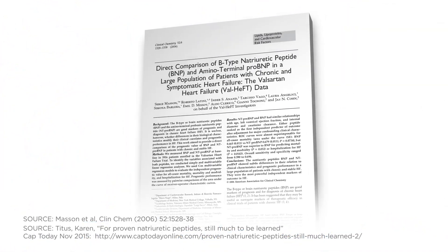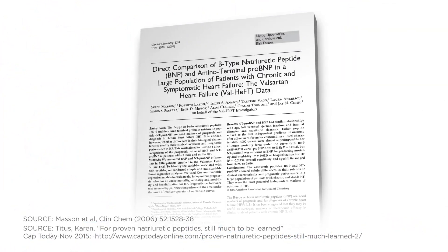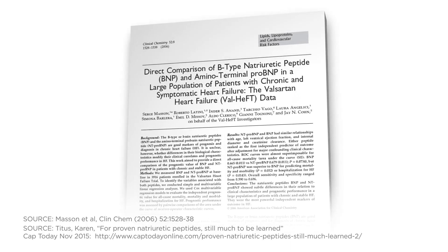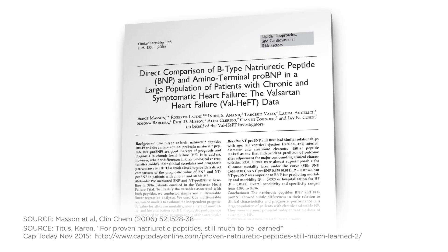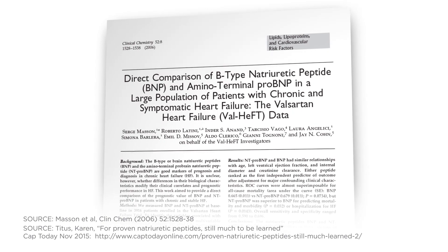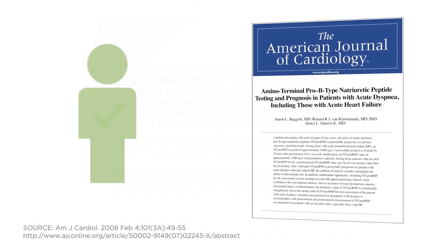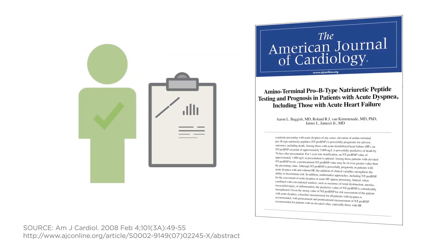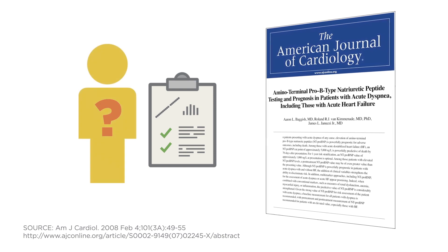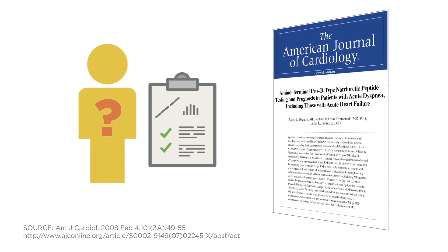The Val-HeFT study revealed that NT-PRO-BNP has been shown to be superior to BNP for predicting mortality and morbidity or hospitalization for heart failure. It's also been successfully used to assess the risk of readmission. An important study showed that NT-PRO-BNP is a powerful predictor for adverse outcomes in patients with acute dyspnea with and without heart failure.